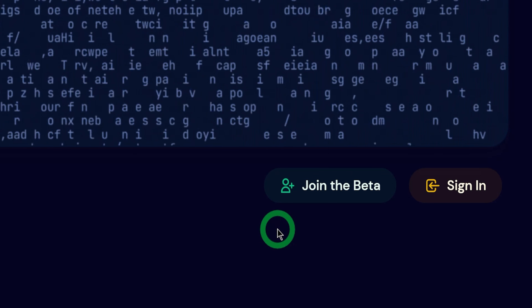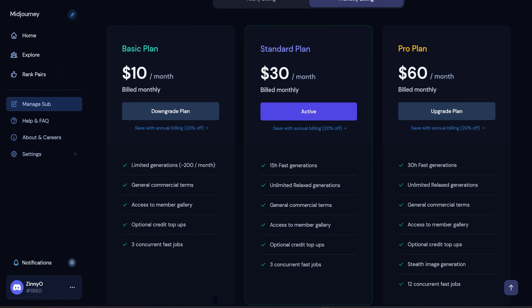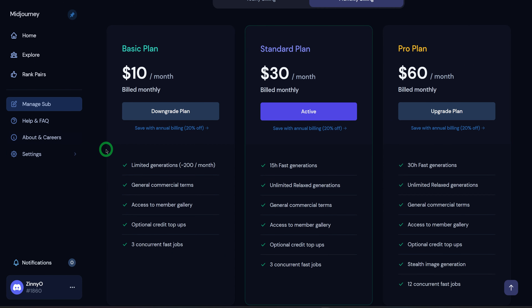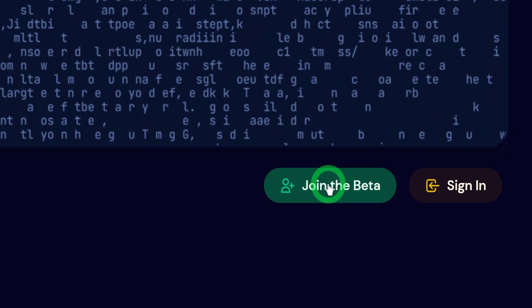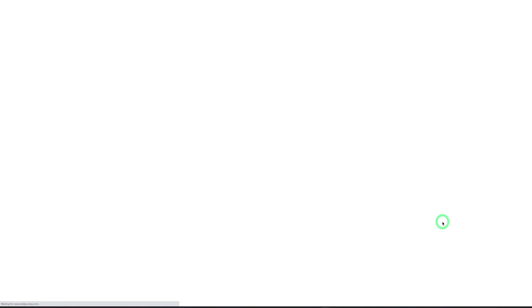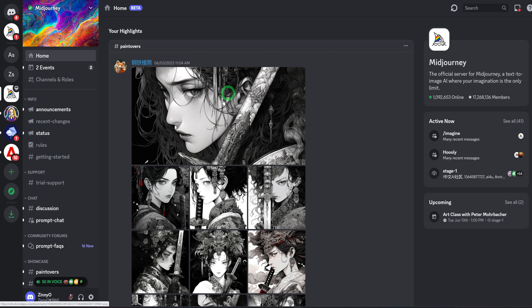If you already have an account it takes you to the Discord server, and if you don't it takes you to a page where you could sign up for a Discord account. Midjourney is not free — you have three plans: the basic plan for $10 per month, standard plan for $30 per month, and pro plan for $60 per month, depending on what you want to use it for or how many images you want to generate. Once you click join the beta, it will ask you to accept the invite from Midjourney, and once you accept it opens the Discord app where you'll see the Midjourney server.